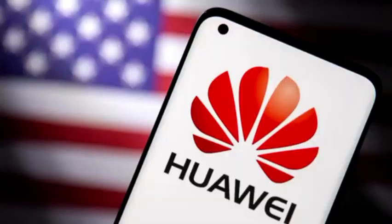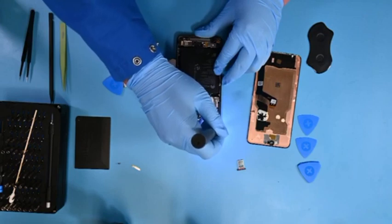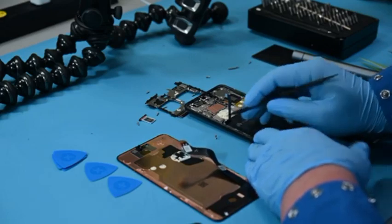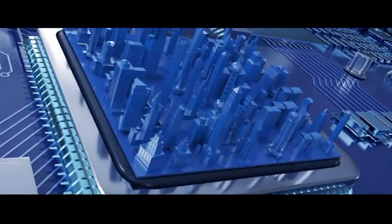In its most recent study, Tech Insights mentioned that its laboratory in Ottawa, Canada, was able to verify that the system-on-chip (SoC) inside Huawei's Mate 60 Pro smartphone was produced using the N+2 7nm manufacturing node developed by SMIC. The Minerva Bitcoin miner chip was manufactured using the N+1 pseudo-7nm process node, and the Mate 60 Pro's node is an improved version of that process.